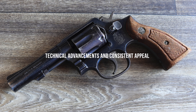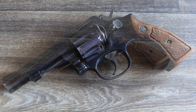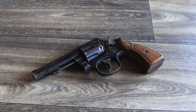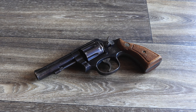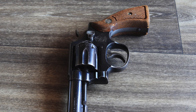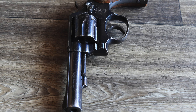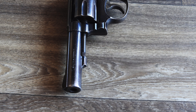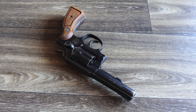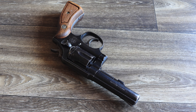The Model 10's simplicity has always been one of its greatest strengths. Its fixed sights, robust frame, and double-action trigger system provided users with a firearm that was easy to operate and maintain. Smith & Wesson made subtle updates over the years, such as improved metallurgy, better finishes, and ergonomic grips, enhancing the revolver's durability without straying from its original design. This commitment to consistency allowed the Model 10 to remain relevant even as other firearms evolved around it.